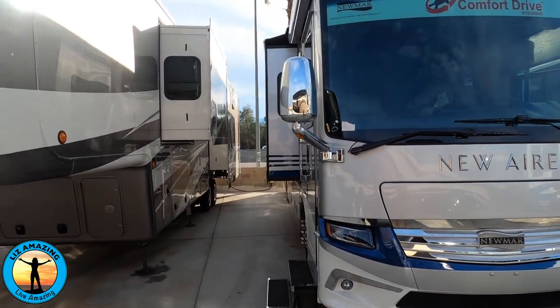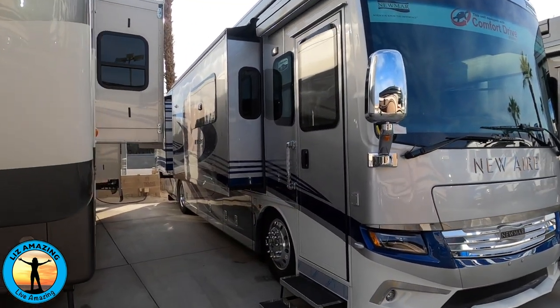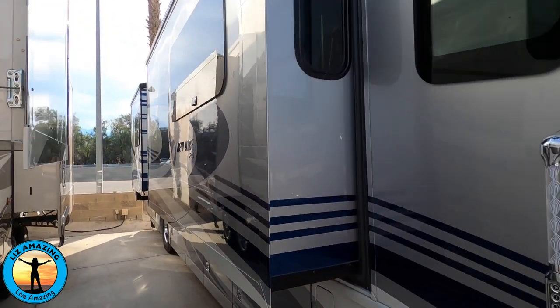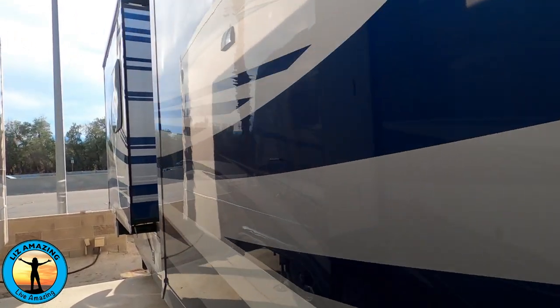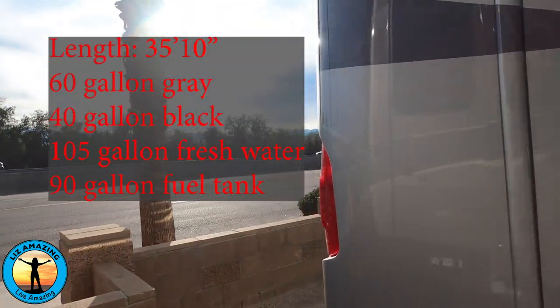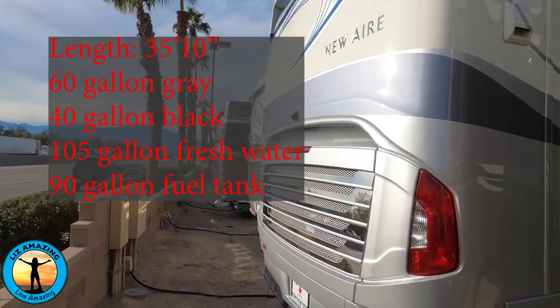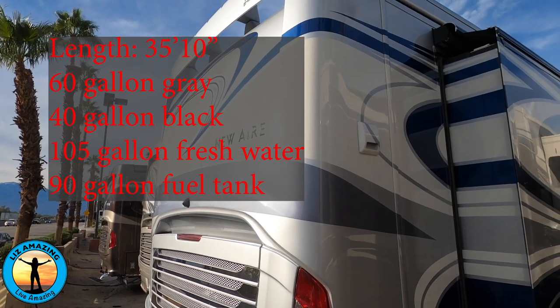The 2020 Newmar Newair 3541 floor plan. It's 35 feet 10 inches long with four slides and a Cummins 450 diesel engine. It has full body paint and push button baggage door locks, and of course it has a generator. Its holding tanks are 60 gallon gray, 40 black, 105 gallon fresh water, and it holds 90 gallons of fuel.